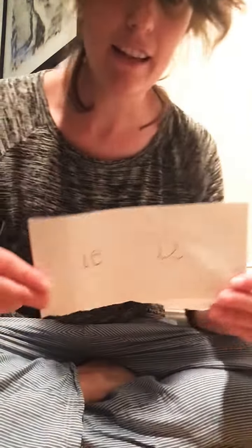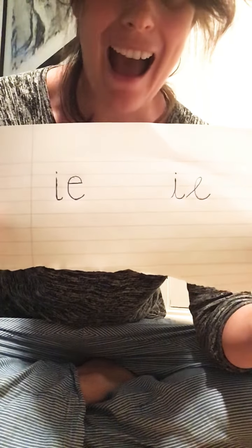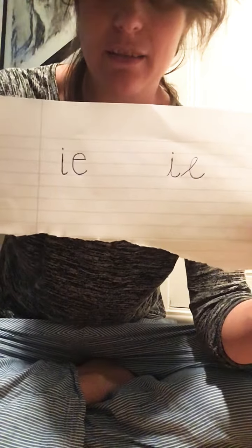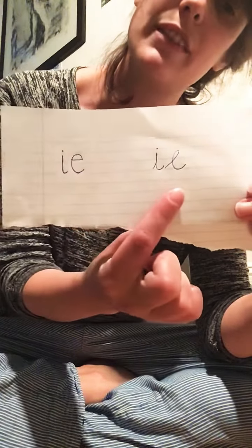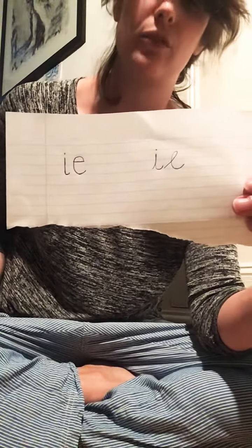I'd like you to look at today's digraph — it is 'ie'. Say 'ie' up to the ceiling, 'ie' to the floor, 'ie' to the side. This is what it looks like in a book, and this is what it looks like written in cursive in our joined-up handwriting style that we've been learning.